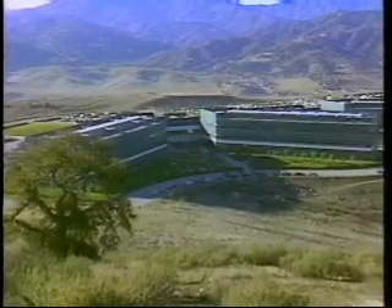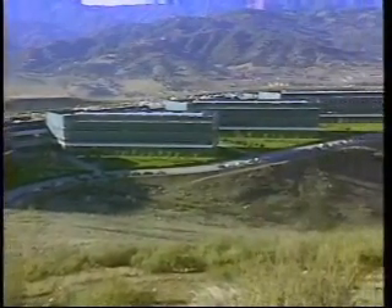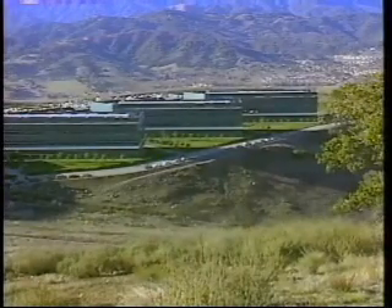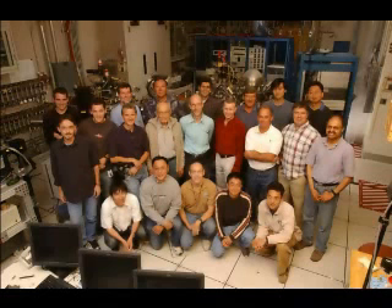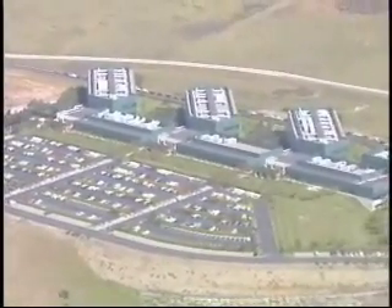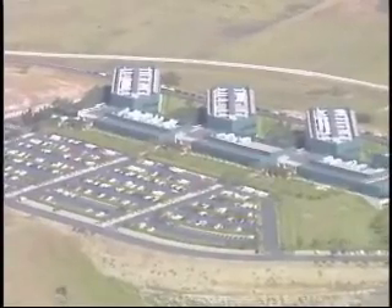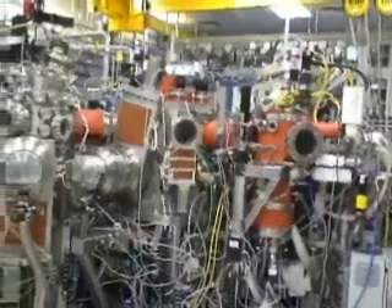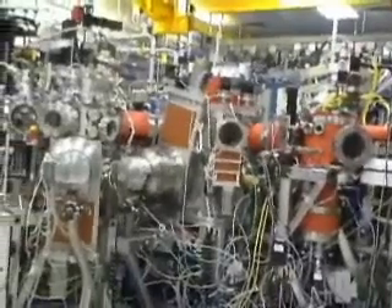Computer memory that combines the high performance and reliability of flash with the low cost and high capacity of the hard disk drive could be closer than you think, thanks to a team of scientists at IBM's Almaden Research Center, the premier corporate research lab in Silicon Valley. A technology dubbed racetrack memory — because the data races around the wire track — could lead to solid state electronic devices with no moving parts, and therefore more durable, capable of holding far more data in the same amount of space than is possible today.